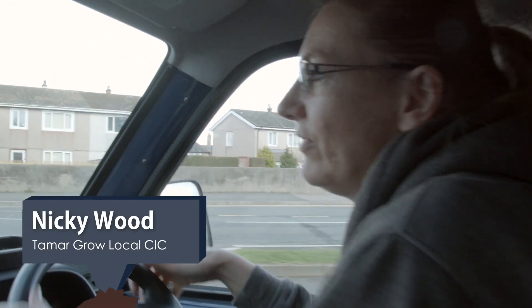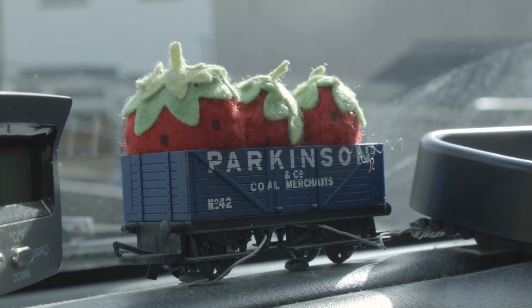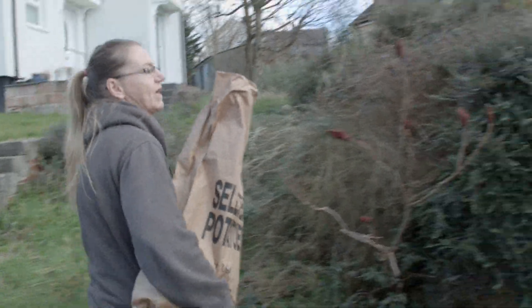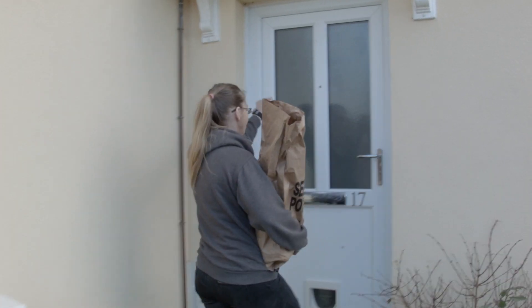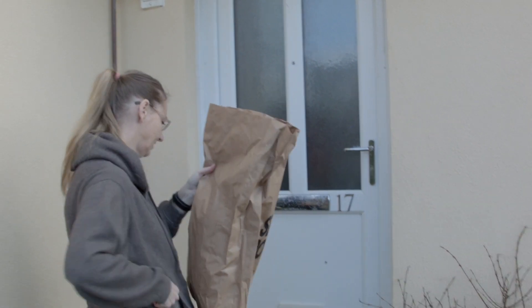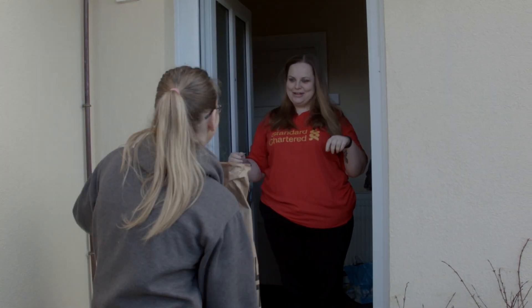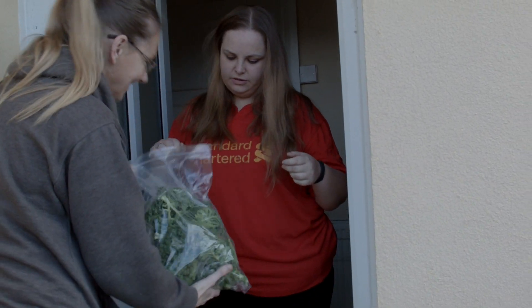I'm heading off now over to Whitley where we're going to do some door-to-door delivery. I'm just going to drop this one off to Gina. Gina's been on the project since the start of this particular group and she's loving it. Hey Gina, how are you? I'm good, how are you? You've got lovely stuff for you this week. Oh lovely. I'm trying to lose weight at the moment and on a very low income, so fruit and veg is a massive thing to me.